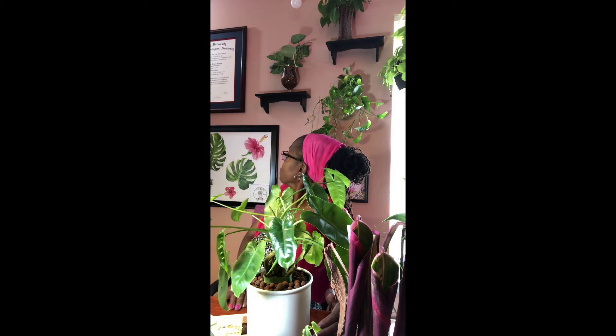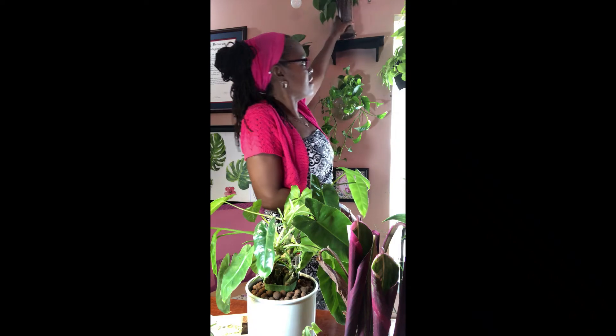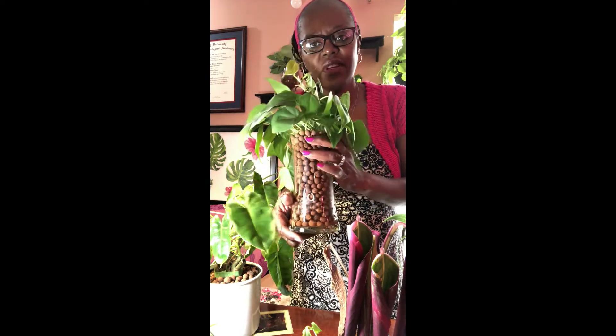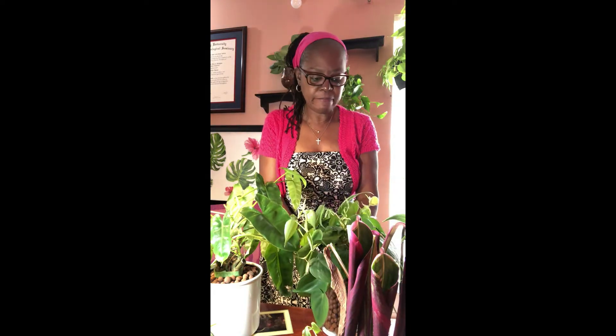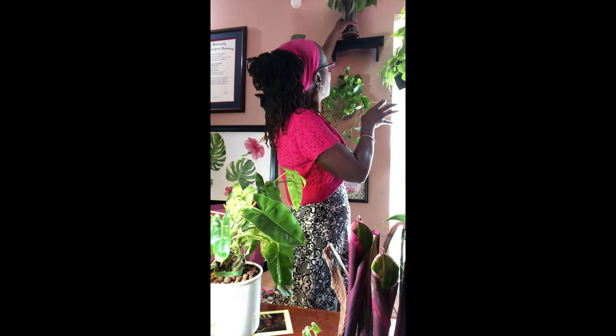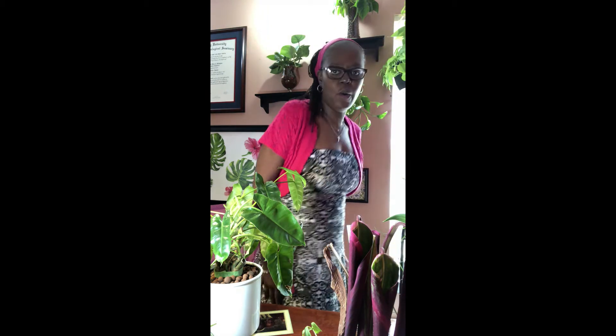I'm coming to realize that maybe I have more successes with philodendrons. This is another one — a heartleaf philodendron — and look at those roots! There's a little water reservoir so I can flush it, and the roots are stretching nicely toward the bottom. The plant is nice and healthy. Some people say they struggle with philodendrons in LECA, but that's not been my experience. This one sits under a grow light next to an east-facing window and is doing very well.